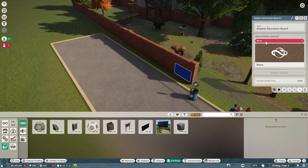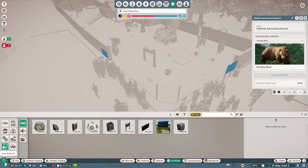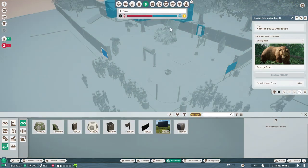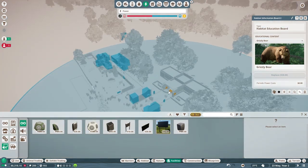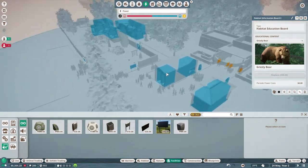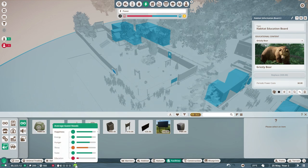Wait, how have they got power? I haven't put a power thing in. If we click on the heat maps up here and click on power - the front gate provides power, fantastic! As you can see down here, we're now educating people. The education at the bottom has gone up, so that is very good. Our thirst is apparently not good - we need to put in some more drinks around.